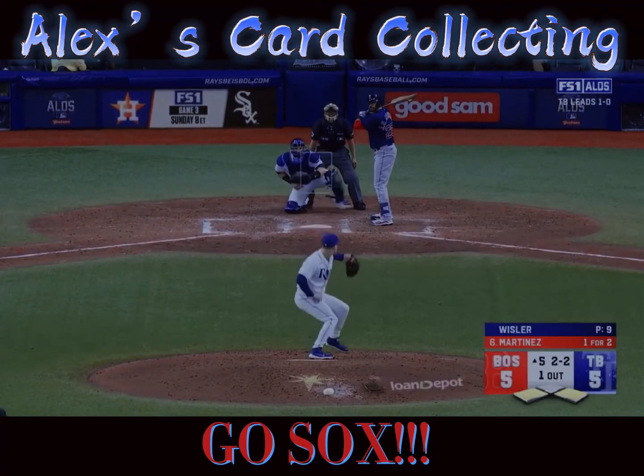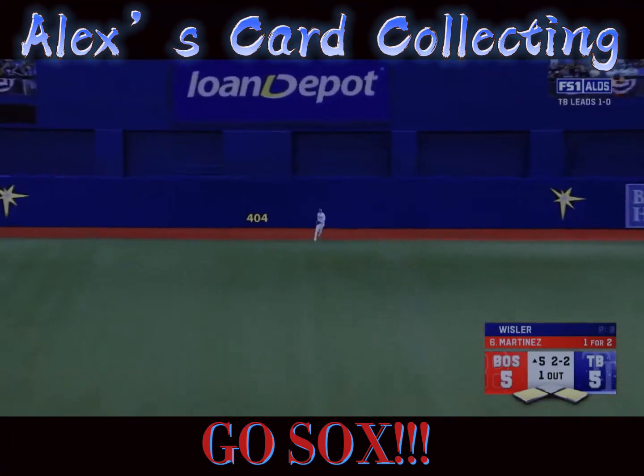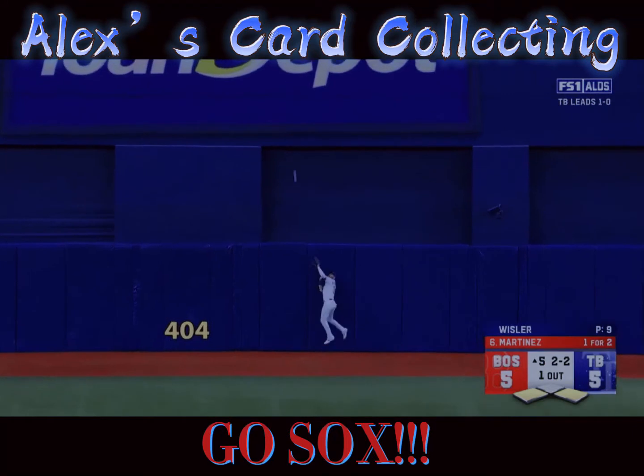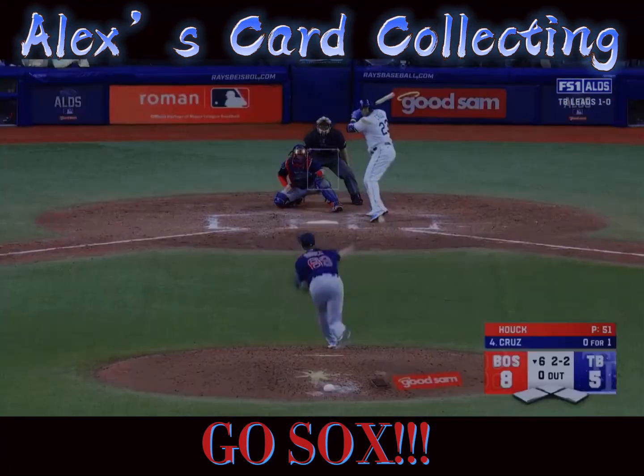Three with two strikes. Two strike hits here. It is lifted to straightaway center field. Kiermeier back at the wall. It's gone. Another two strike bomb. Red Sox, the six.